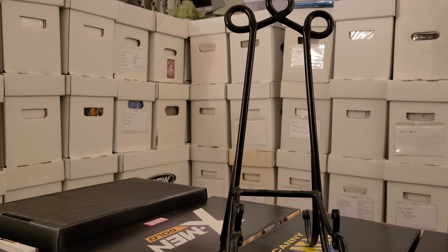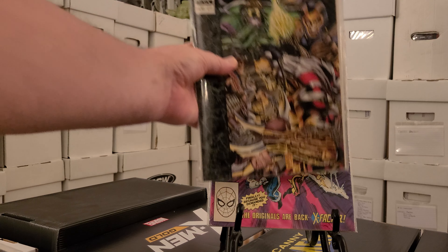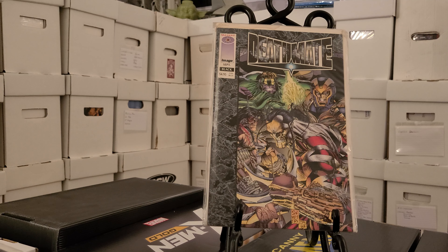Then we have X-Men and the Spectacular Spider-Man 198, starting the X-Men. Then we have Fantastic Four 285, Punisher War Zone number seven — that is just a badass cover, that's gonna be my thumbnail. Then we have Spectacular Spider-Man 250.